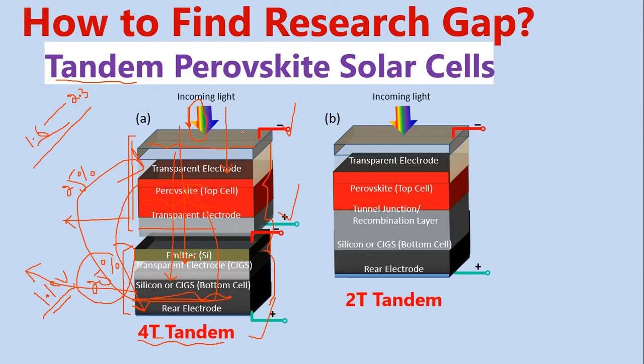As we know, perovskite solar cells are almost semi-transparent. The future direction is to make them completely transparent. As we know, third-generation solar cells — dye-sensitized solar cells and perovskite solar cells — are almost transparent. So this is how we get tandem solar cells.